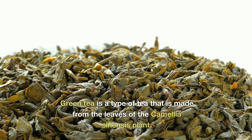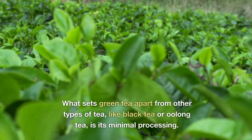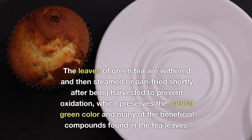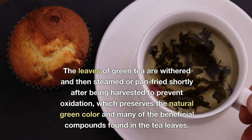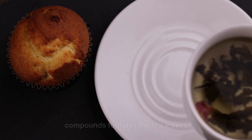Green tea is a type of tea that is made from the leaves of the Camellia sinensis plant. What sets green tea apart from other types of tea, like black tea or oolong tea, is its minimal processing. The leaves of green tea are withered and then steamed or pan-fried shortly after being harvested to prevent oxidation, which preserves the natural green color and many of the beneficial compounds found in the tea leaves.